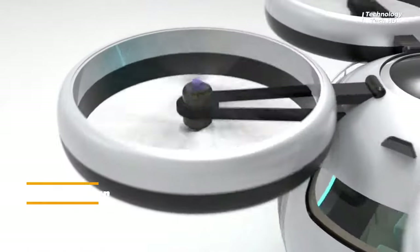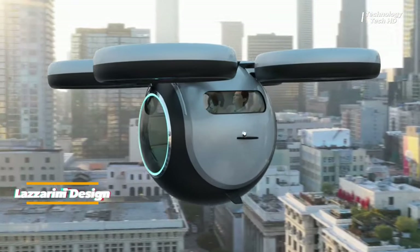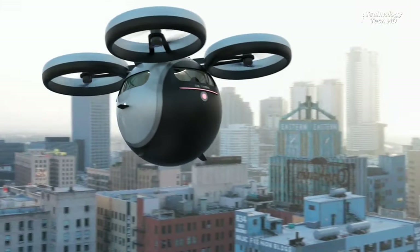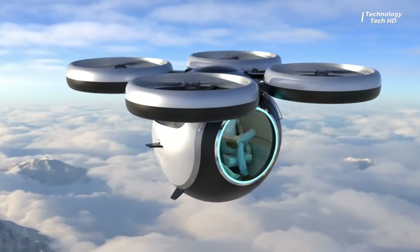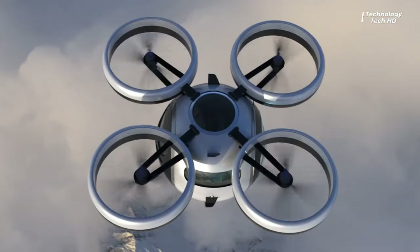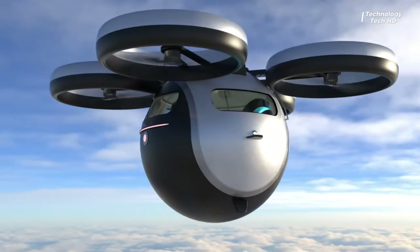Stratosfera Volatil — a Lazzarini design — is a unique round drone concept designed for two people. This innovative aerial vehicle offers an exhilarating way to explore the skies with a companion, providing a convenient way to travel short to medium distances. With its sleek design and spacious interior, passengers can sit back, relax, and enjoy the journey while the drone effortlessly navigates the skies.